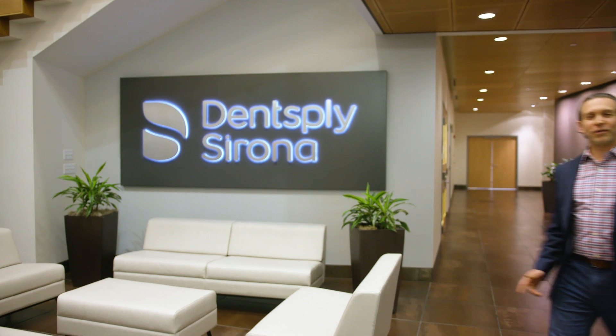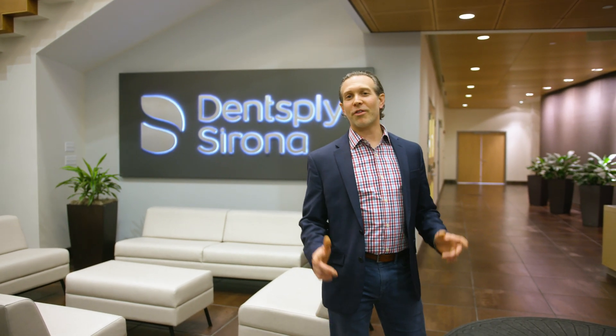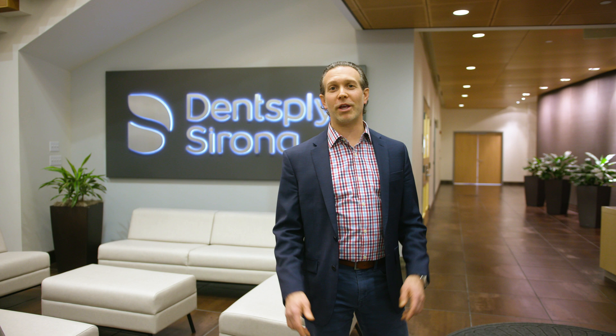From digital manufacturing to physical manufacturing, you guys have seen it all. I just want to thank you for coming and visiting Dentsply Sirona Implants. Until next time, I got work to do. See you later.